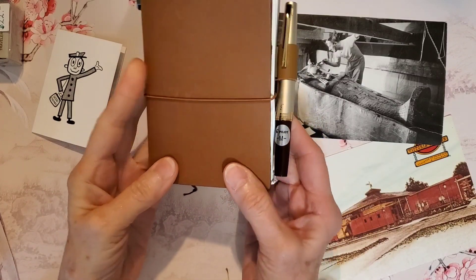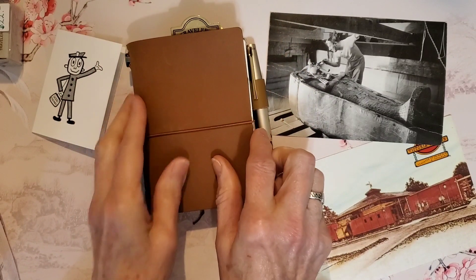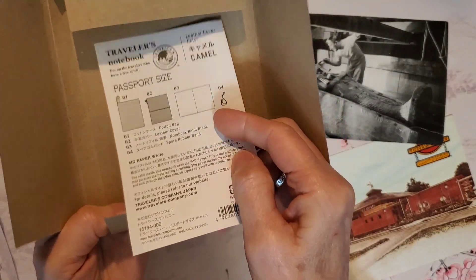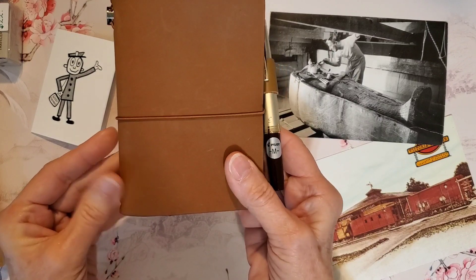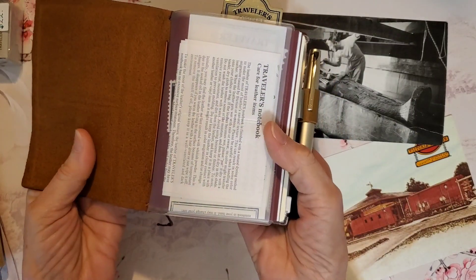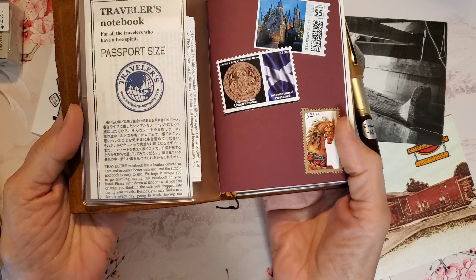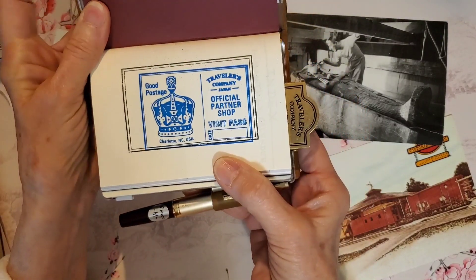This is my new Traveler's Passport Notebook, and this is part of the packaging that it came in, with some instructions. Everything was wrapped and double wrapped in plastic, and it came in a little linen bag. The leather looks and smells so good. Here is some use and care instructions. I've just started setting it up.